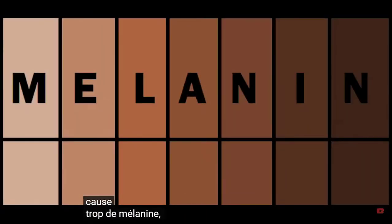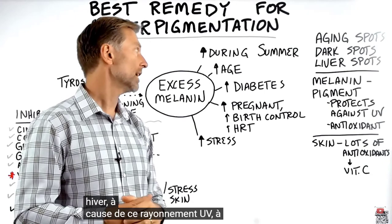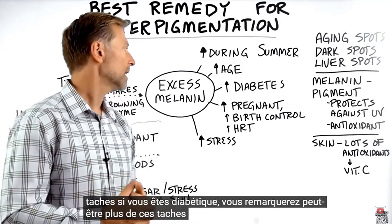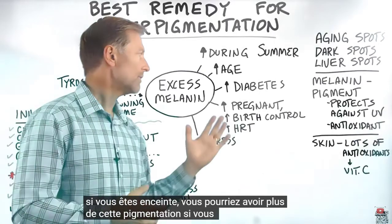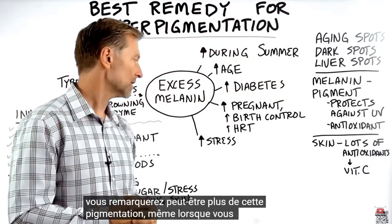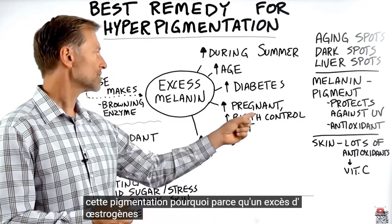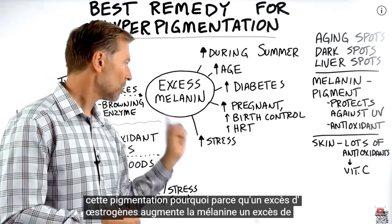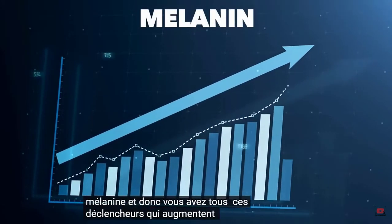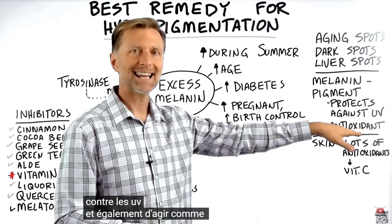So what causes too much melanin? During the summer months you might notice more of these spots than in the winter because of UV radiation. As you get older you might have more spots. If you're a diabetic, pregnant, on birth control pills, or taking hormonal replacement therapy due to estrogen, you might notice more pigmentation. When you're under a lot of stress, you could also notice more pigmentation. Excessive estrogen, excessive cortisol, and excessive insulin all increase melanin. These are all triggers that are increasing melanin, whose purpose is to protect you against UV and act as an antioxidant.